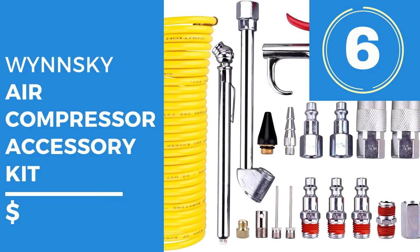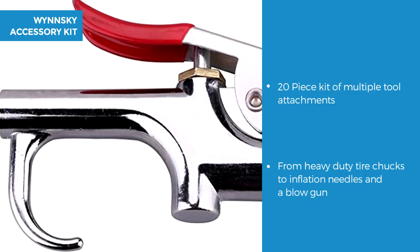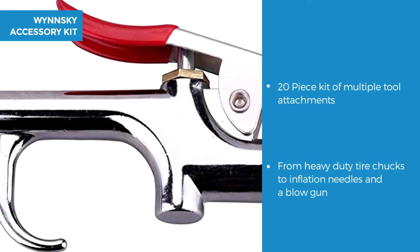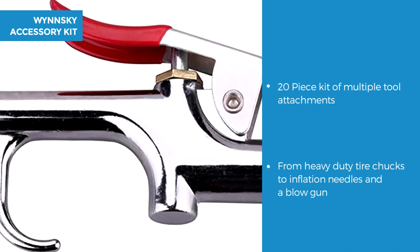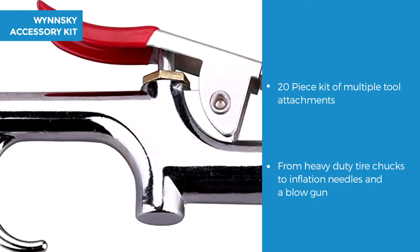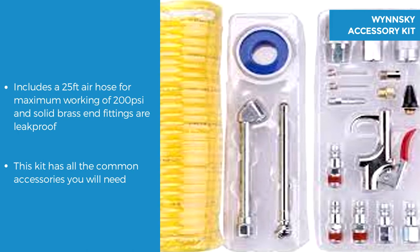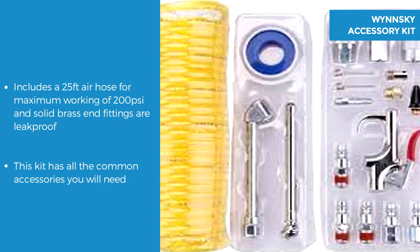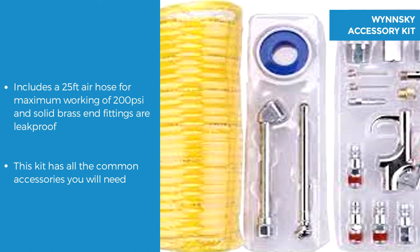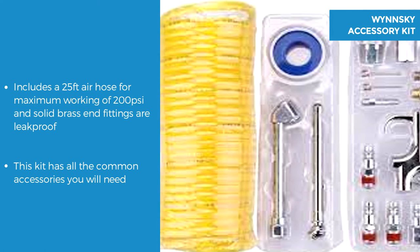This week's extra is the Winski air compressor accessory kit — a 20 piece kit with all you need to do many projects. It includes a wide range from a heavy duty black tyre chuck that ensures your tyres are properly inflated, to inflation needles and a blow gun with 5 different size nozzle attachments. Extra accessories include a 25ft recoil air hose for a maximum working pressure of 200 psi and solid brass end fittings giving improved sealing and making it leak proof. This set has all the most commonly used accessories you could need.